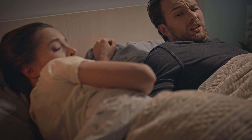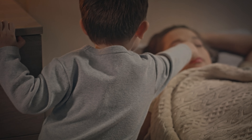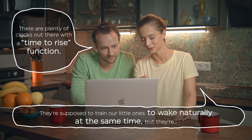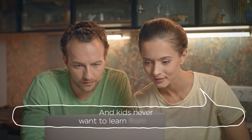Everyone deserves to sleep in from time to time, including parents. But let's be honest, sometimes kids can make that difficult. There are plenty of clocks out there with the time-to-rise function. They're supposed to train our little ones to wake naturally at the same time, but they're a little boring. And kids never want to learn from boring.